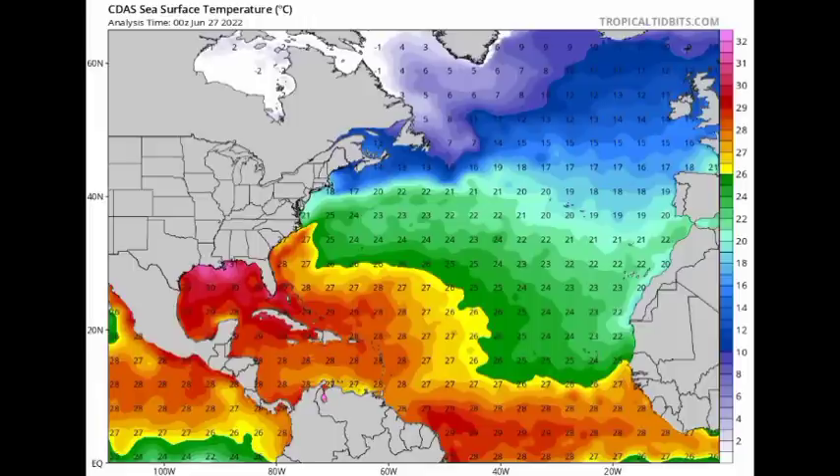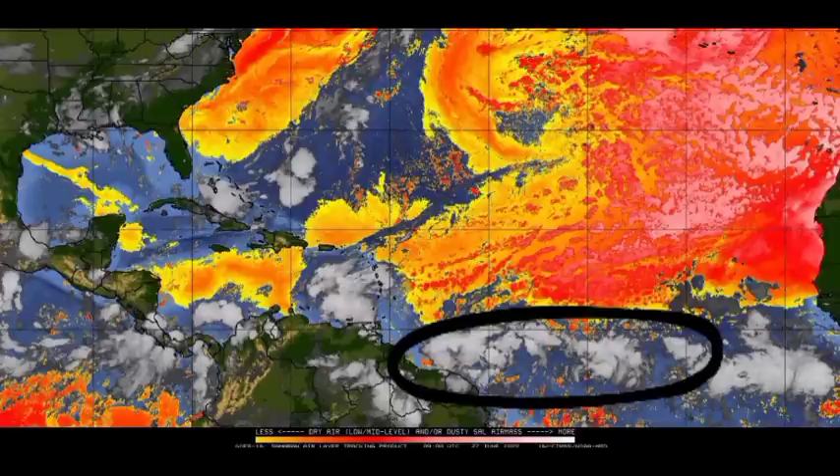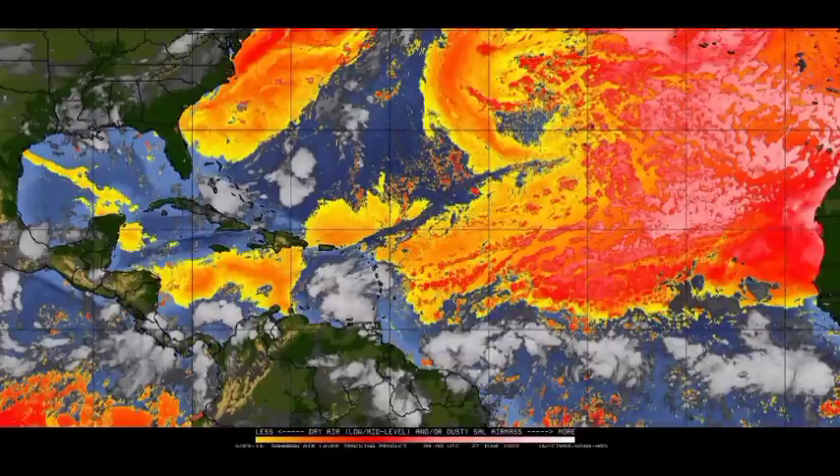Looking at the dry air map, there is quite a bit of dry air out there, but our waves are traveling south of that dry air mass, so there may be some minor intrusion but not a whole lot on their way to the Caribbean. Dry air is a huge inhibiting factor — if there were more dry air in the vicinity of these waves, we wouldn't expect much development, because dry air is the opposite of the moisture needed for tropical cyclone development.